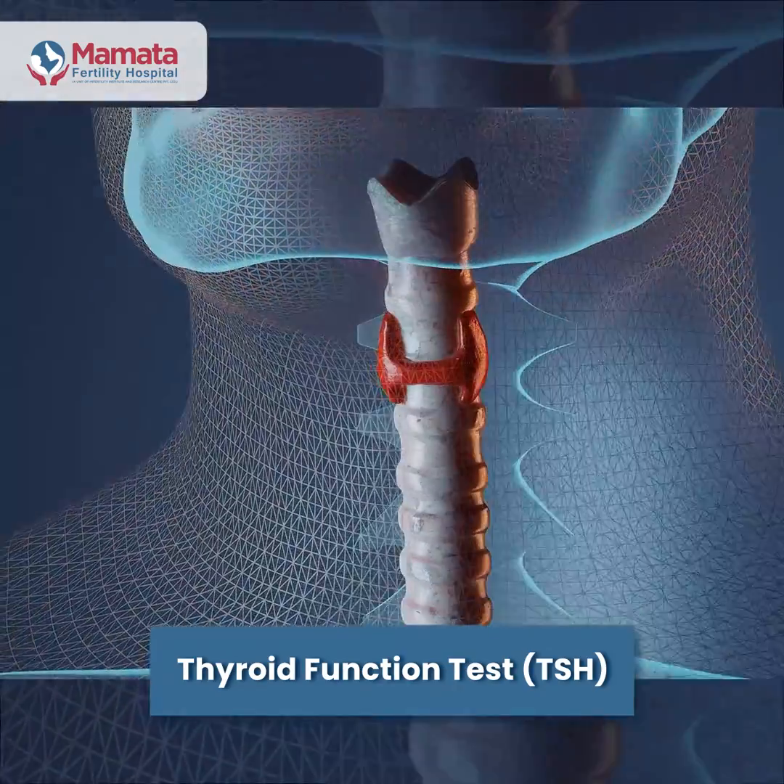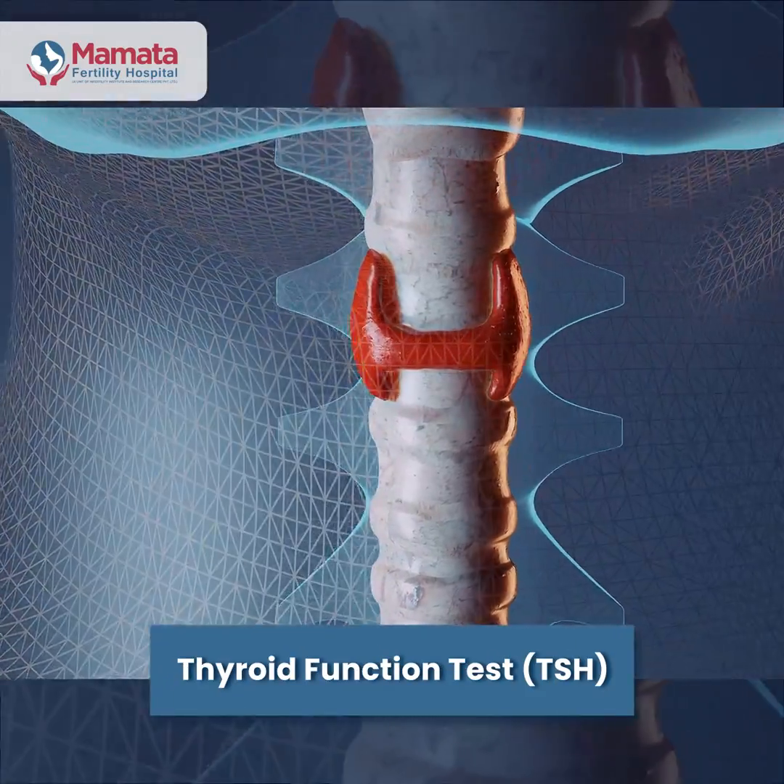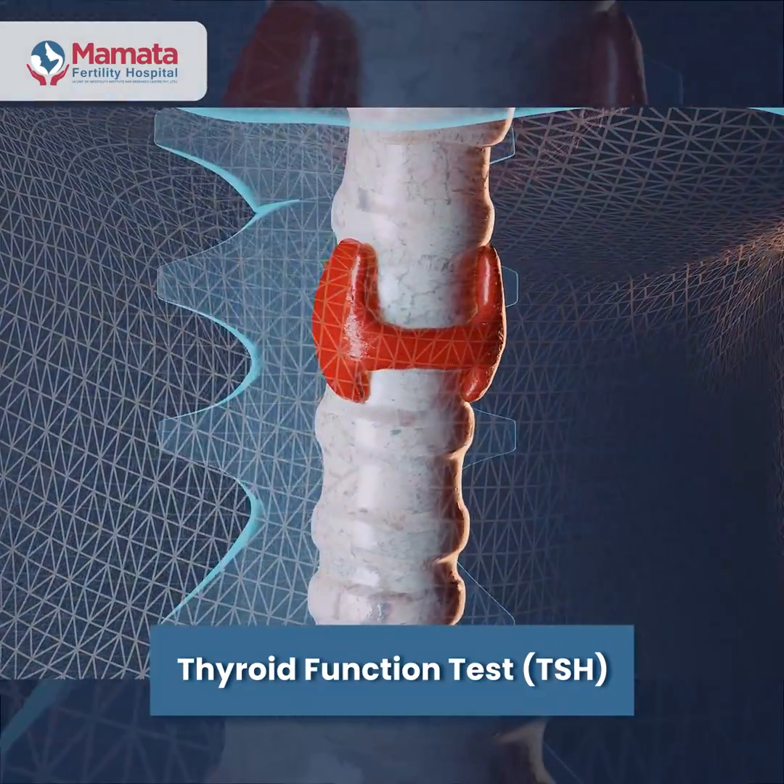Two, a thyroid function test — that is a TSH — tells you whether your thyroid is functioning well. If your TSH is less than 2.5, then we know everything is in order, and this is in case you are a woman wanting to conceive.